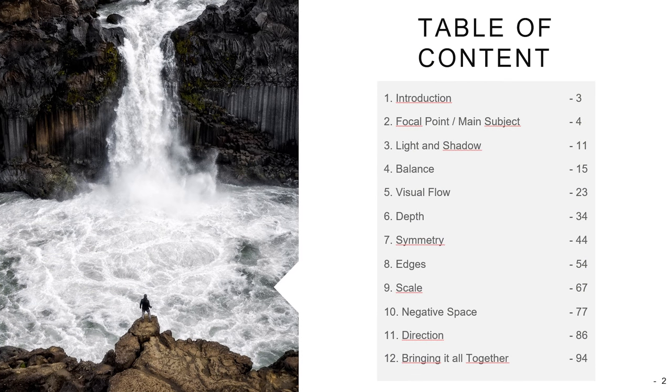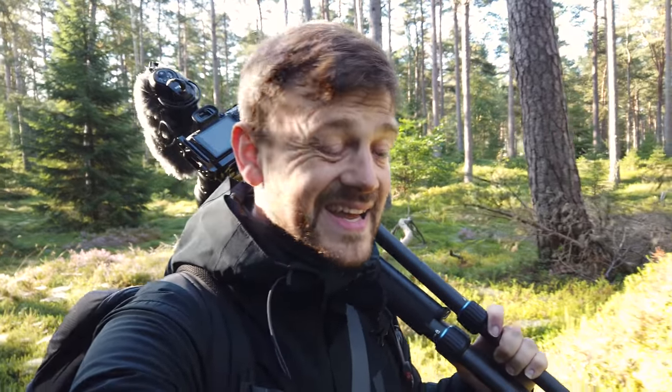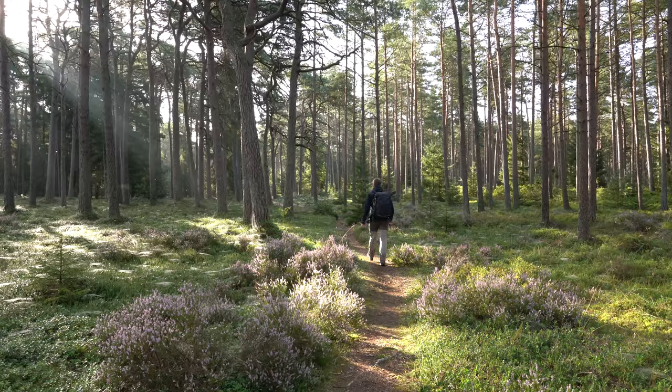I'm going to take two seconds talking about my ebook. I have an ebook which I spent a good part of the summer making and it's on composition and landscape photography. To all of you who have already bought it, thank you so much — I greatly appreciate it, and if you're interested there is a link down in the description. If you're not sure whether to spend $20 on an ebook on composition, I've also made a light version that you can get by signing up to my newsletter. From there you can see if you'd like to get the full version.